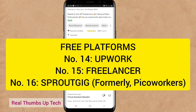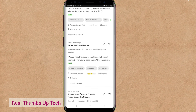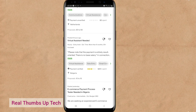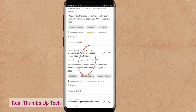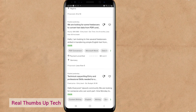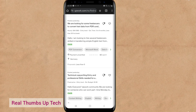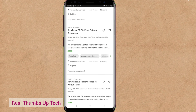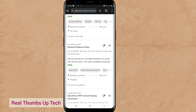Other free platforms are Upwork and Freelancer — you can get their links in the video description. Because of time, I can't cover them fully. Just register on Upwork, set up your account, and you can see different jobs you can do with the amounts they will pay you for each job. Like this one says: 'We are looking for freelancers to convert text data from PDF.' There are actually many jobs here that you can do on Upwork and Freelancer, and you can also post your own service so clients can contact you.